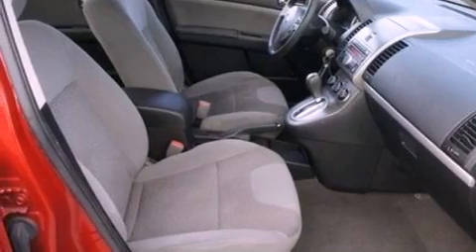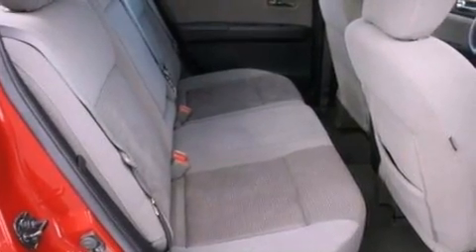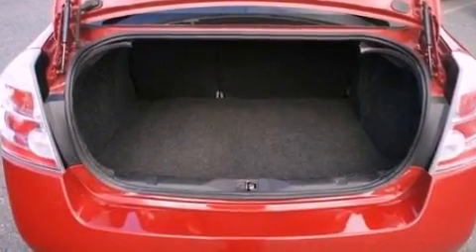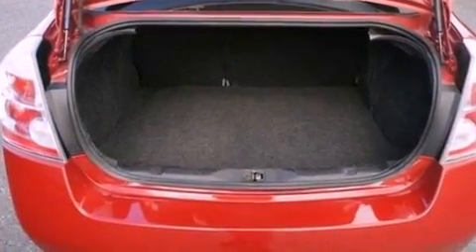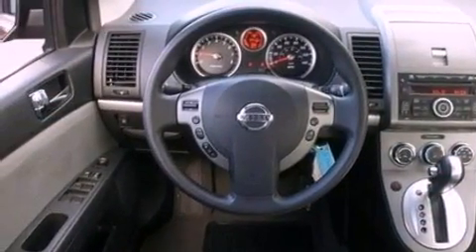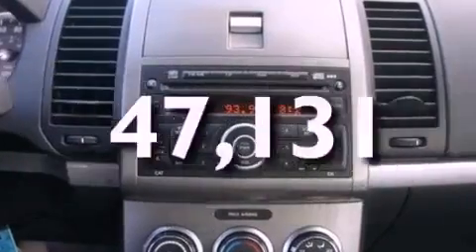All of the following features are included: a low-tire pressure indicator, traction control and stability control systems, full-power accessories, a CD player, an independent rear suspension, a rear spoiler, a passenger side vanity mirror, an anti-lock braking system, air conditioning. And this vehicle has fewer than 48,000 miles on the odometer.